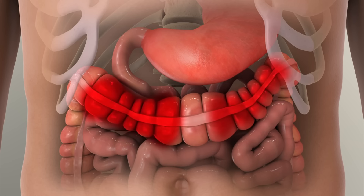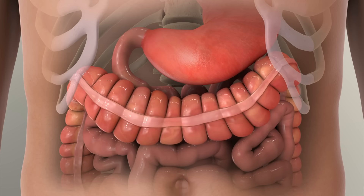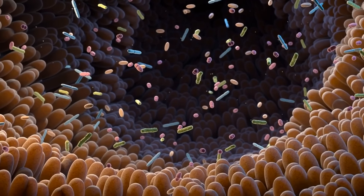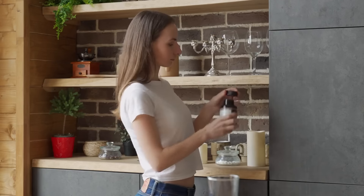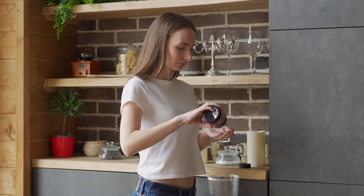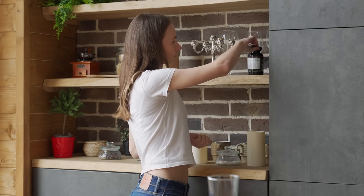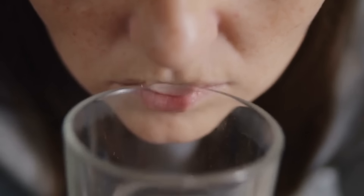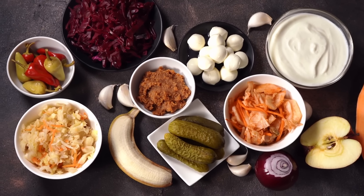In addition to these antifungals, it's essential to support your gut health, as a healthy gut microbiome can help to keep candida and other harmful microbes in check. Probiotics are beneficial bacteria that can help to restore the balance of your gut flora, making it harder for candida to overgrow. Look for a high-quality probiotic supplement that contains a variety of strains, including lactobacillus and bifidobacterium, and aim to take at least 10 to 20 billion colony-forming units per day.